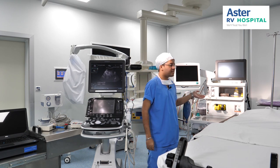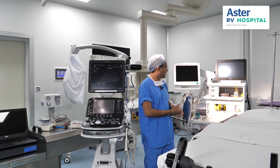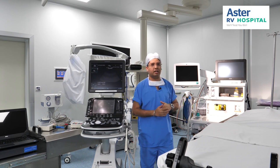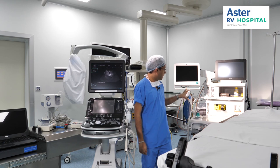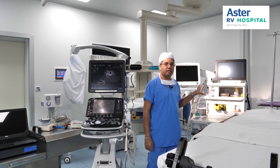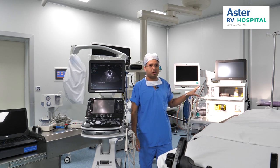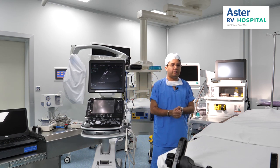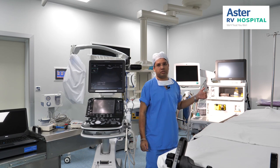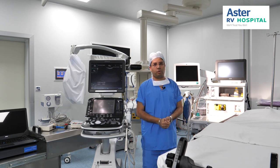First of all, we have the ICCS2 anaesthesia machine from Detex Omeda — this is the highest end anaesthesia machine available from that company. This helps us to provide anaesthesia at a very economical cost and also helps us in monitoring most of the patient-related parameters, which helps us to make sure that the patient remains very stable intraoperatively.